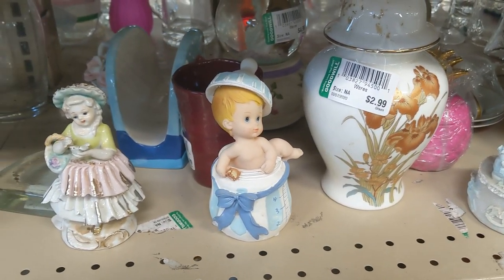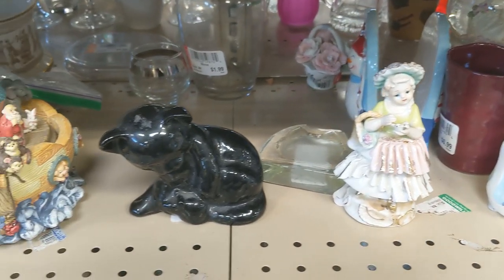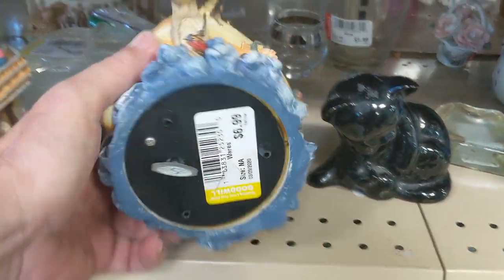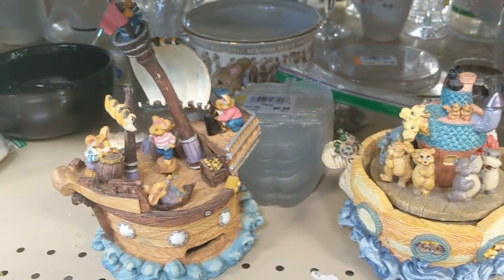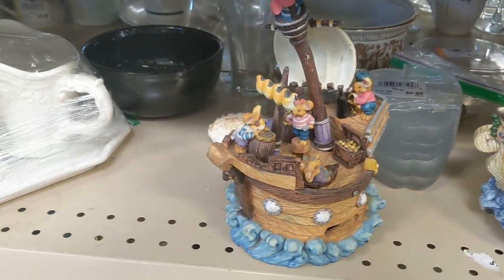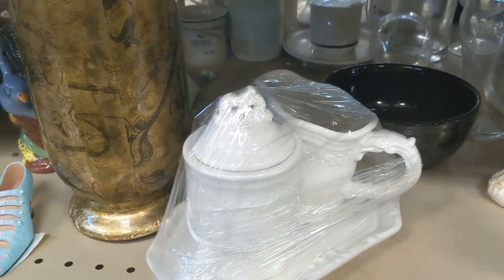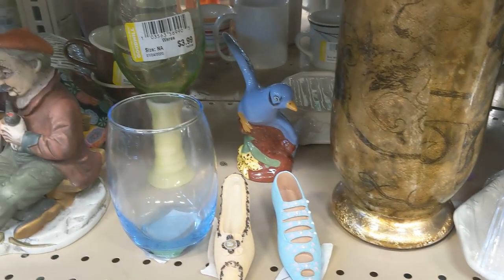This next aisle started out okay with some interesting items, but nothing I could make money on. The first thing I took interest in was this Noah's Ark for $6.99 — it was also a music box, but it was cheaply made so I passed. There was also a $6.99 music box with mice and a pirate ship, but again I couldn't make money on it. So I figured it was time to move to another aisle.